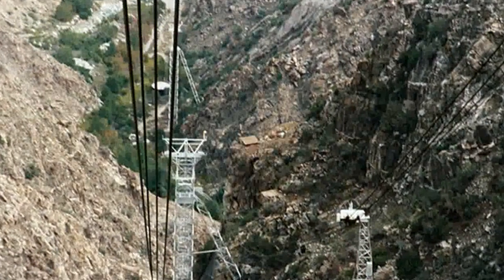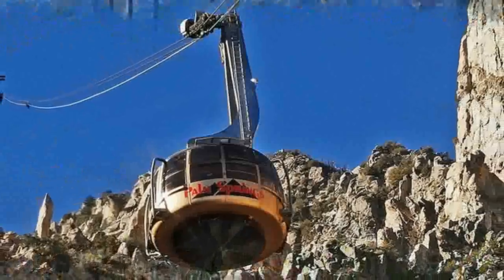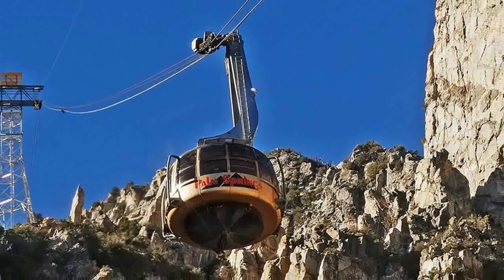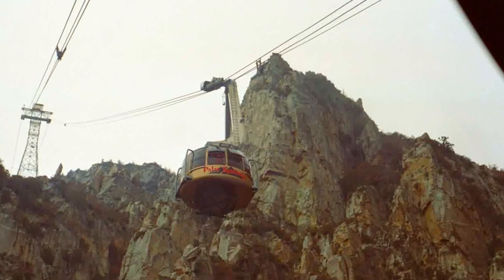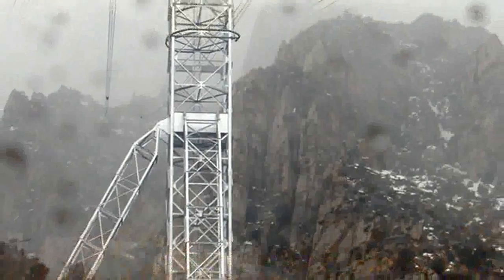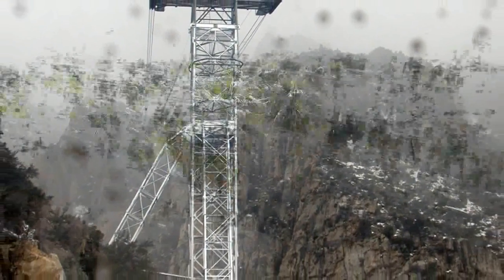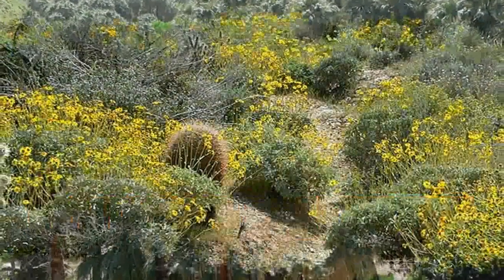The station runs a video program on the construction of the aerial tramway. A number of hiking trails lead off from the station, including trails to the summit of Mount San Jacinto and through the well-populated pine forests on the mountain. The mountain offers good views of the surrounding areas, including the Palm Springs Valley, and can be a nice way to escape the heat.